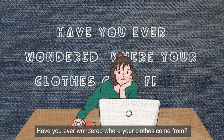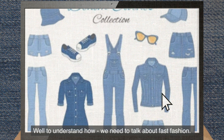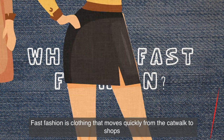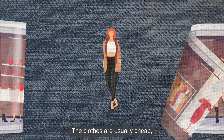Have you ever wondered where your clothes come from, or how some websites can sell clothes and get them to your door so quickly and cheaply? To understand how, we need to talk about fast fashion. Fast fashion is clothing that moves quickly from the catwalk to shops in order to take advantage of trends.